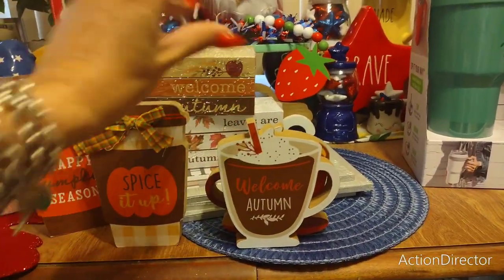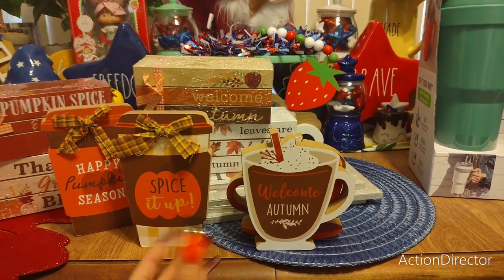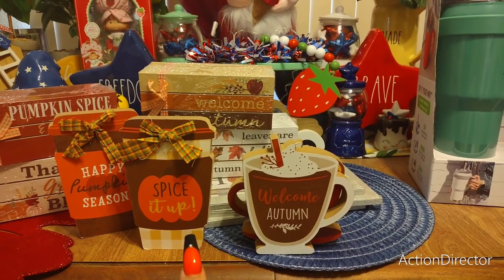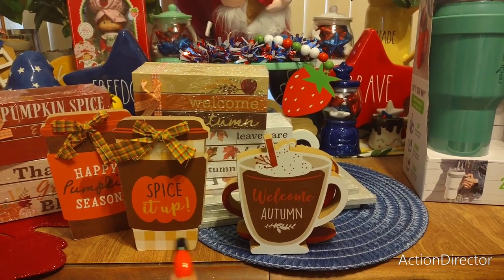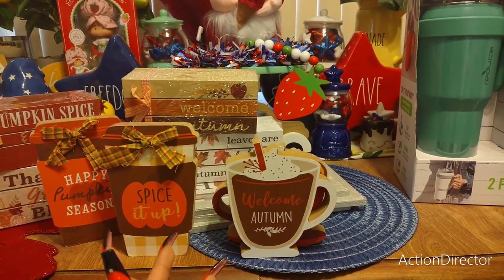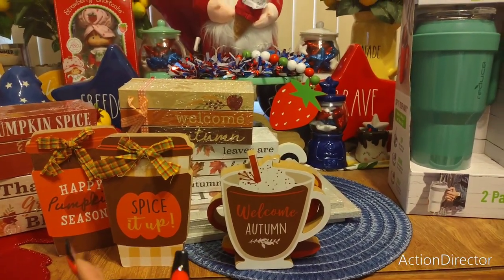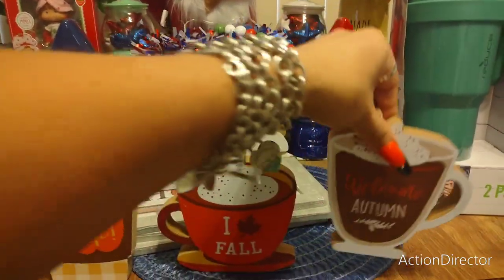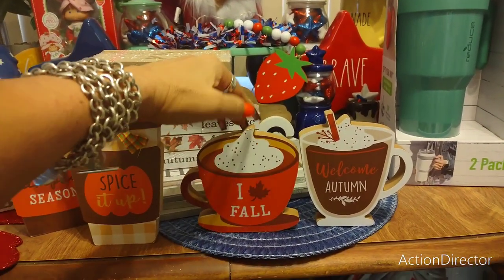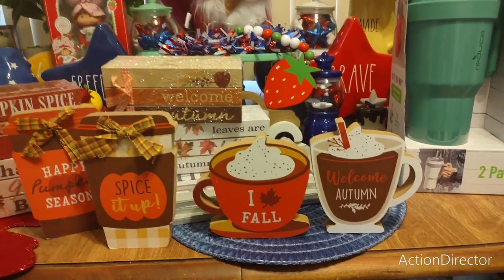I had to get this one too — I don't even know what I'm going to do with all these, but 'Welcome Autumn' is just really high-end looking. I think it's supposed to be like hot chocolate or maybe hot cider with a cinnamon stick — either way I really like it a lot more than the 'I Love Fall' one. The mod podge on that one may have melted a bit because it was really hot this week in Orange County.